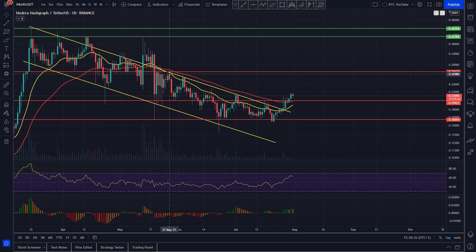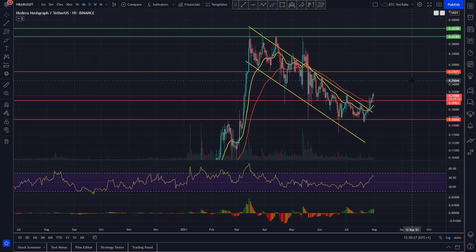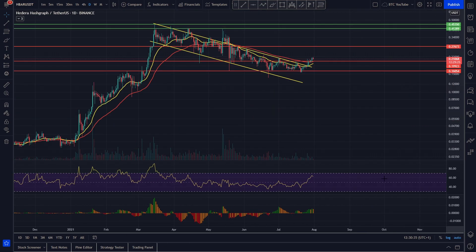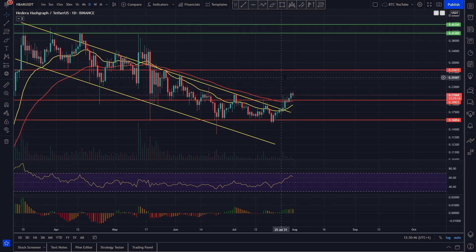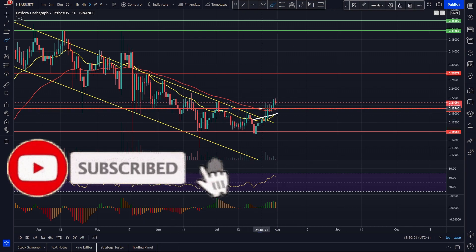We've come up and tested this resistance again, which we have been stuck under for essentially months now — for Hedera, ever since March time. We've had a massive pump, and we've been slowly forming this big bull flag to the upside. It's a really, really big bull flag and it's really long, but it does look as though it has a lot of credence. Now that we're starting to break out to the upside with the market in general, we're feeling quite confident that Hedera is starting to reverse its price action. We're breaking out of our 20 EMA and our 55 on the daily timeframe.